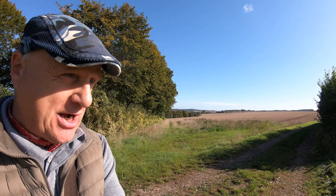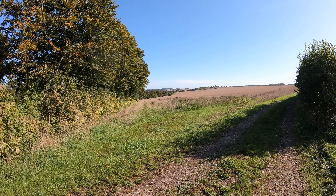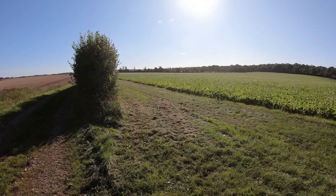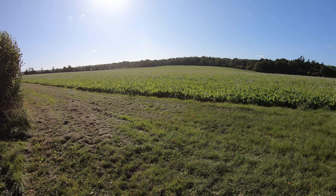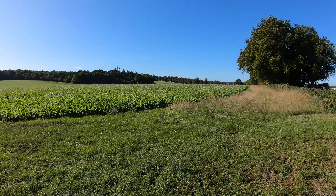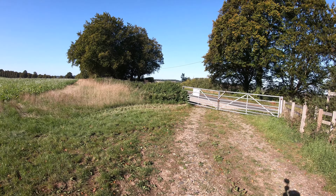We're now as far south as we're going to go and we're going to start following an old Roman road that used to run from Winchester in the east to Salisbury in the west. This is a great place to come up and admire the view — isn't that beautiful? That's looking south, and panning around, there's a crop of turnips I think in front of me. We're now going to cross over the A3057 and continue following the Roman road westwards.